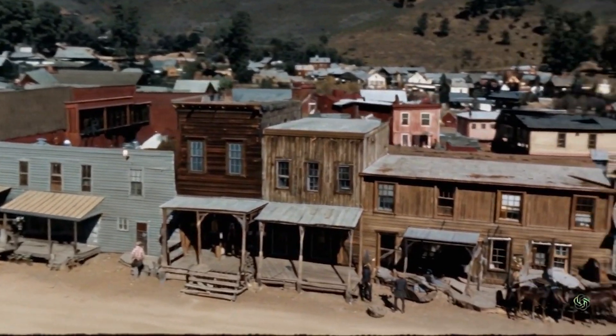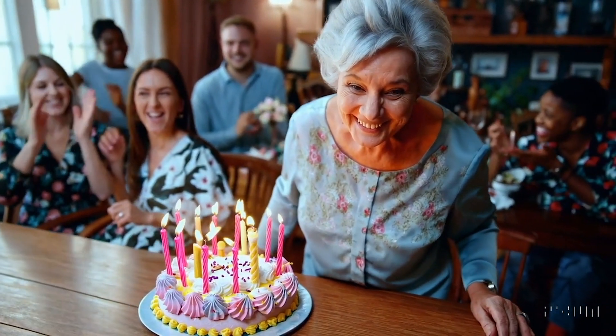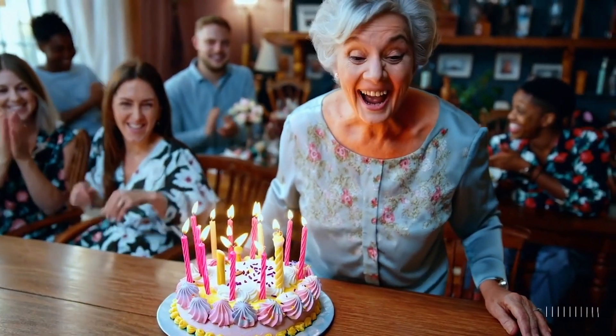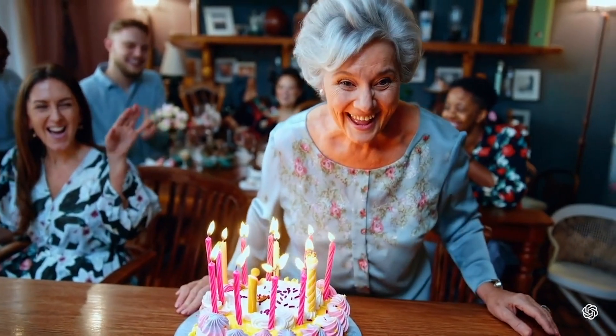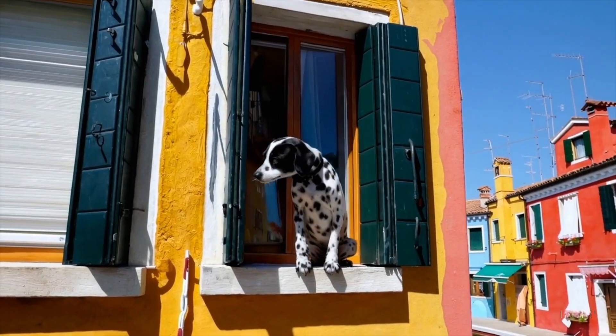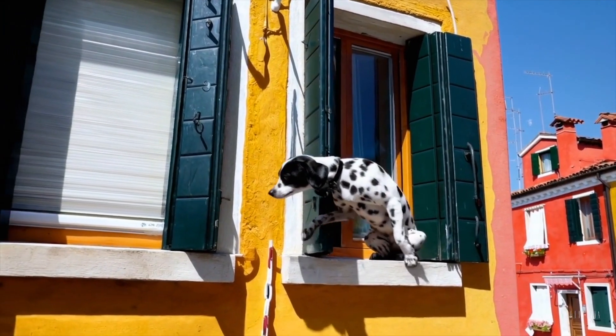I'm speechless here. This is Granny's birthday — can she blow out all the candles in one fell swoop? Nope, not even one. There's a dog on a windowsill of a place I would love to visit, lovely and sunny. And just look at the movement.